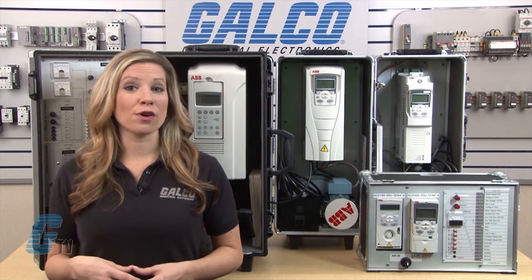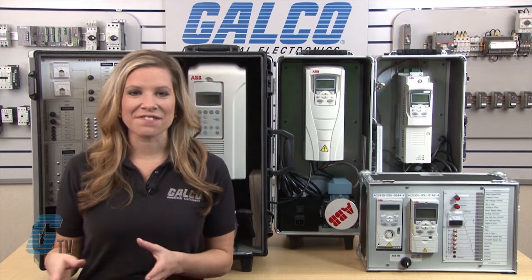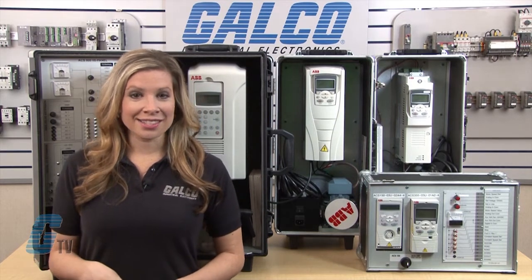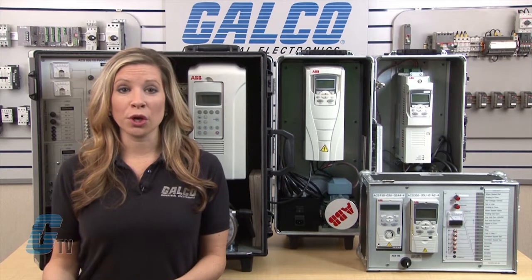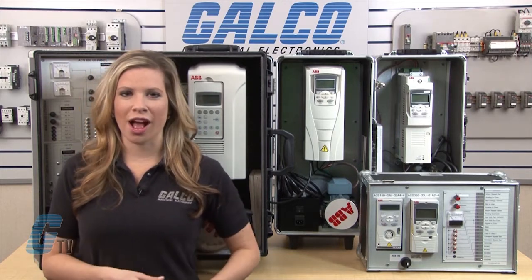The ABB low voltage AC drives has a wide product range from .18 to 5600 kilowatts. They can be classified into micro, general purpose, machinery, industrial and industry specific drives.